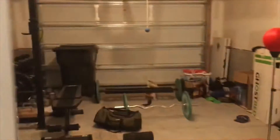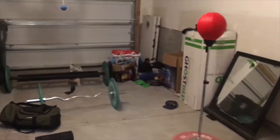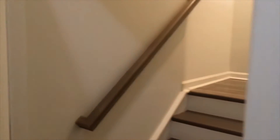Let's check out the garage real quick because it's right here. This is currently set up as a weight room. It's a one-and-a-half car garage, so it's pretty sizable. Once all this stuff is moved out, it'll be a nice clean garage area.